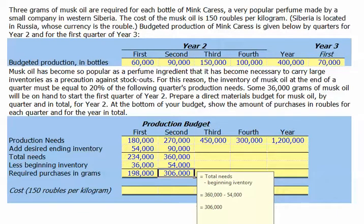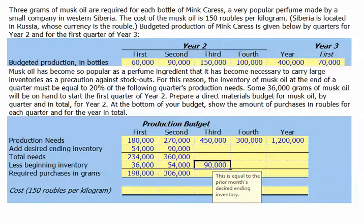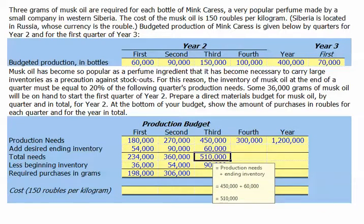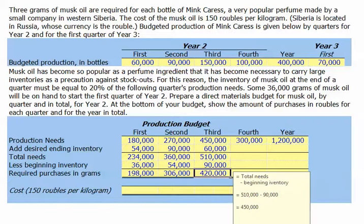For the third quarter, our beginning inventory is the 90,000 grams from the prior quarter. Our desired ending inventory is 20% of fourth quarter needs of 300,000 grams, so 300,000 times 20% gives us 60,000 grams. Our total need for musk oil in the third quarter is therefore 510,000 grams. Beginning the quarter with 90,000 grams, that means we'll need to purchase 420,000 grams.